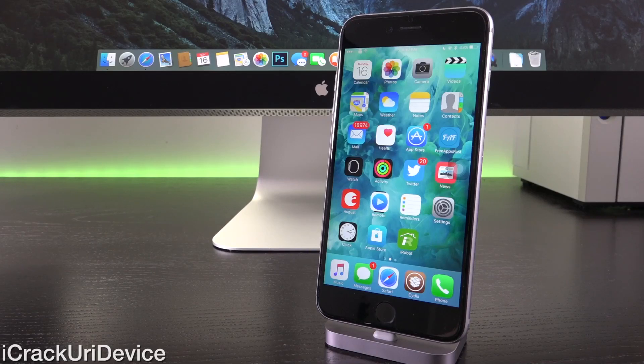Hey YouTube, it's ACU and today we're going to discuss jailbreaking post iOS 9.0.2 and the Pangu for iOS 9 jailbreak. We'll also cover the possibility of an all-new jailbreak for iOS 9.1 and 9.2, Apple's forthcoming next major iOS 9 release.